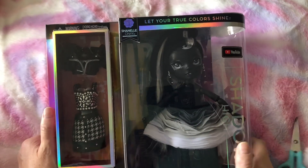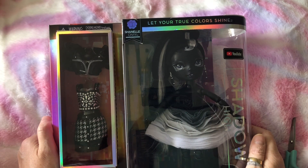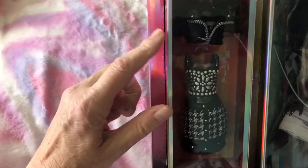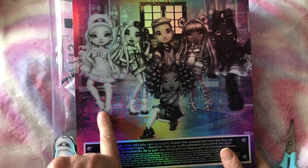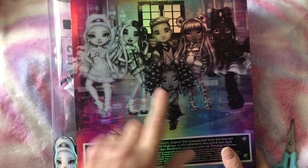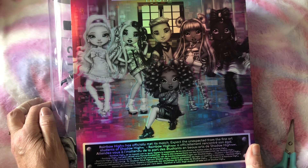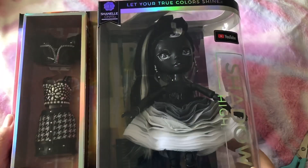Hi everyone, I'm so excited to finally have a Shadow High doll! The one I got is Chanel Onyx. I absolutely love her — look at that dress! And here's a second outfit. I'm sure you've seen loads of these already, but you haven't seen mine. On the back of the box you can see the other characters. There are six dolls in this series, and I have got Chanel — let's open her up!